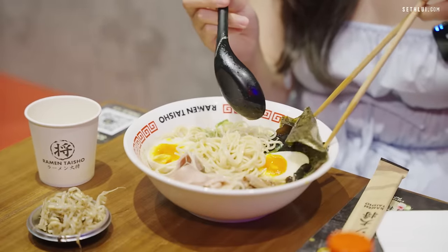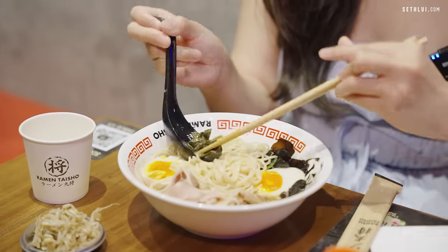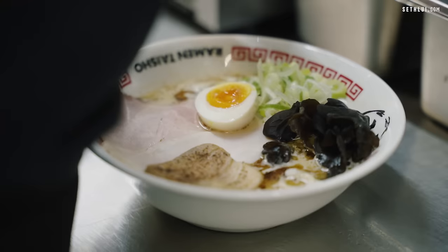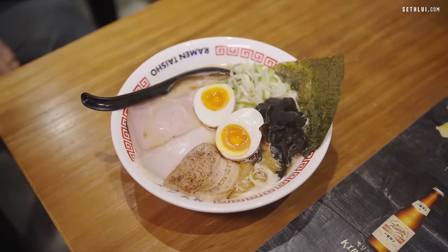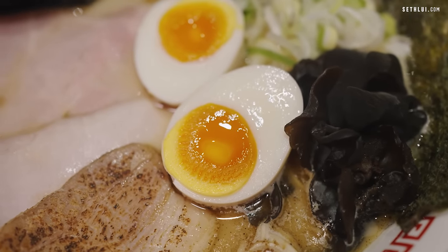Actually, my favorite part of a ramen is the egg — I like to dunk it in the soup so it absorbs all the soupy goodness. Damn nice. The egg is not as salty as your usual ajitsuke tamago, which I appreciate because the whole broth, noodles, and meat are already seasoned. So if the egg is more plain it's nicer as well.